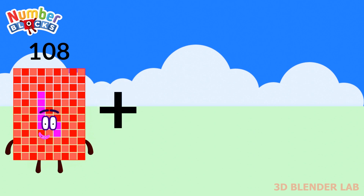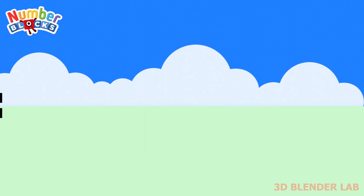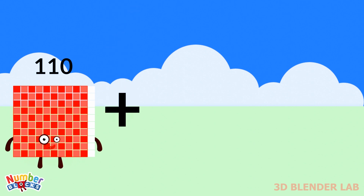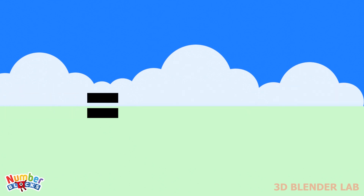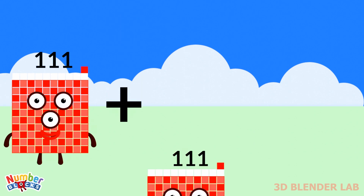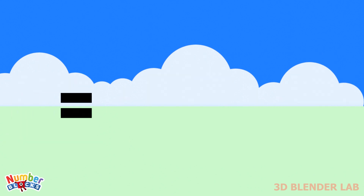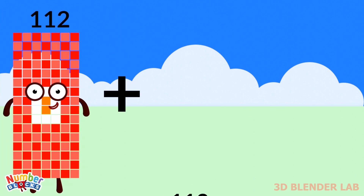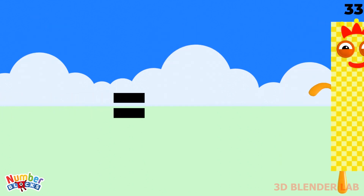108 plus 108 plus 108 equals 324. 110 plus 110 plus 110 equals 330. 111 plus 111 plus 111 equals 333. 112 plus 112 plus 112 equals 336.